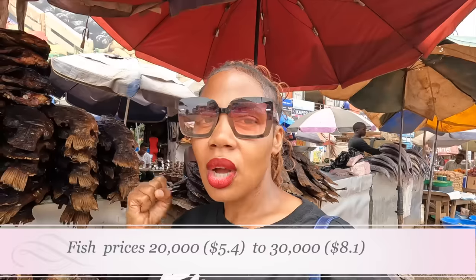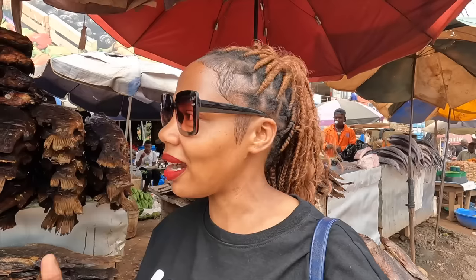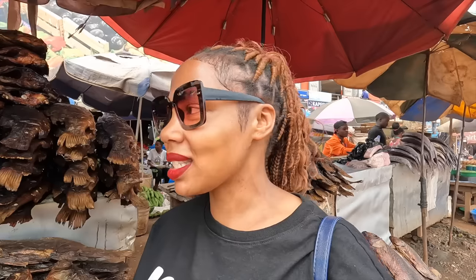Fish ranges from 20,000 to 30,000 shillings for up to two and a half kilograms. Now for beef — two interesting things to note: first, a Muslim person is the one who cuts the beef sold in any market in Kampala, so the Muslim community can buy it. Second, the meat has to be stamped and approved. I'm at a butcher right now where they sell beef.